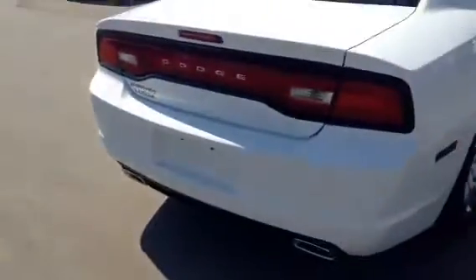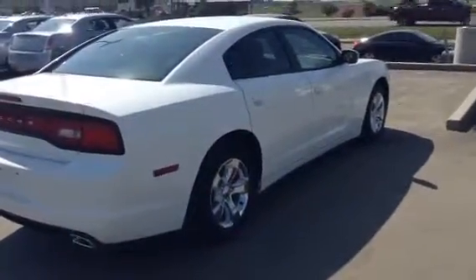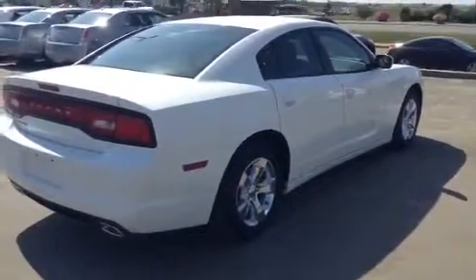So Jamie, that is our 2013 Dodge Charger in white. If you have any questions or concerns, please don't hesitate to give me a call or send me an email. I'll talk to you soon. Thanks, bye-bye.